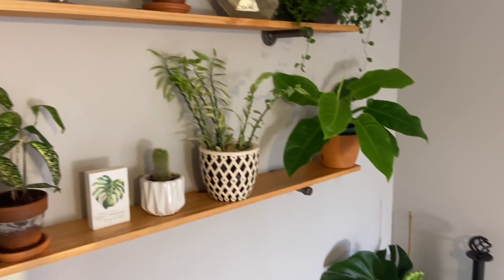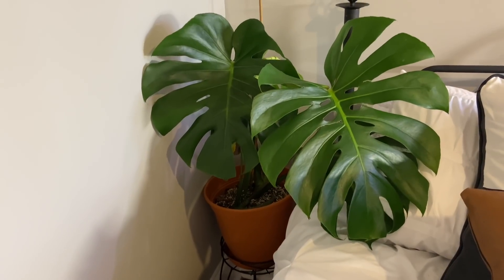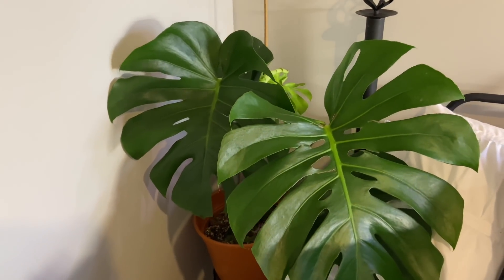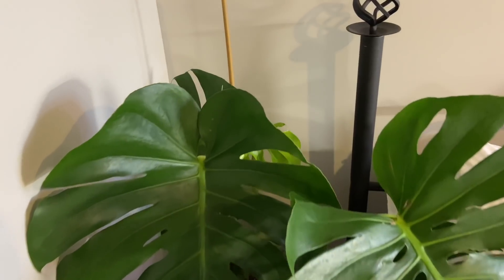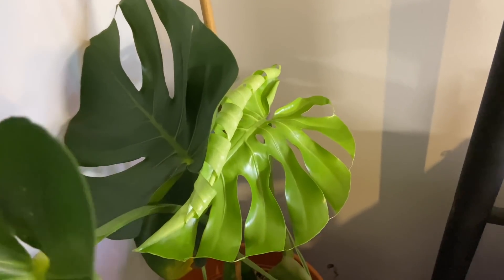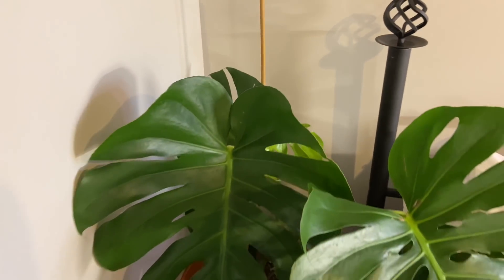Right over here we have a monstera. If you saw my video about my five dollar monsteras that I found in clearance at Lowe's, this is one of them. Isn't she beautiful? It came with more than one plant — two different monstera plants. This is the division I kept here, and look — a new leaf is unfurling! I'm shocked because it's winter and I messed with the roots a lot when potting it, and it's still unfurling another leaf.